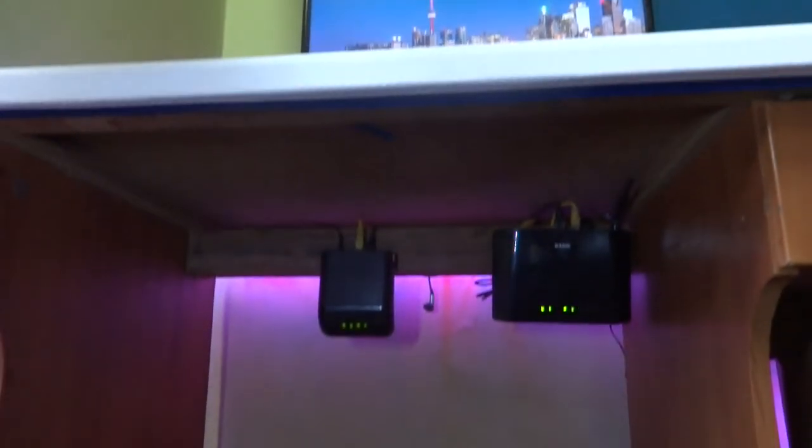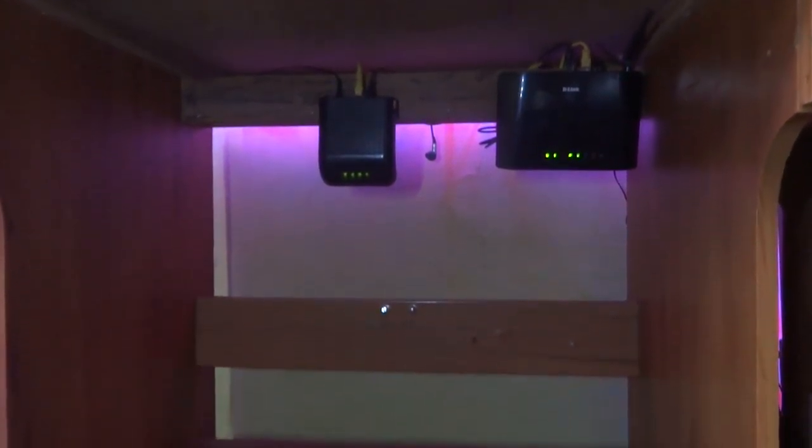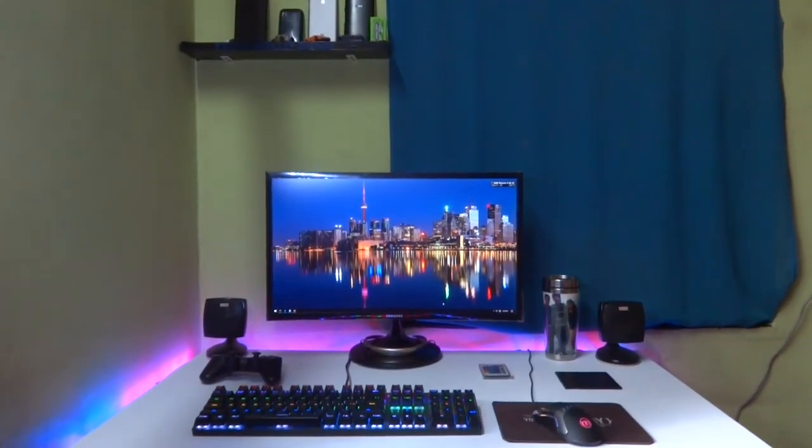Under the hood there are superpowers hidden — I mean the modem and the router. All of this adds some great personality to the setup.